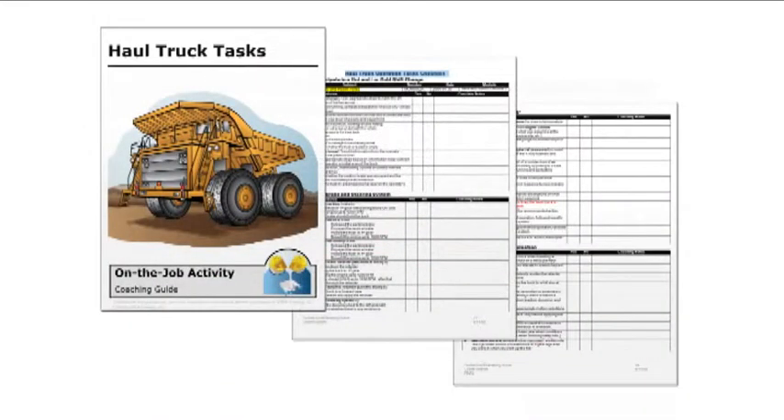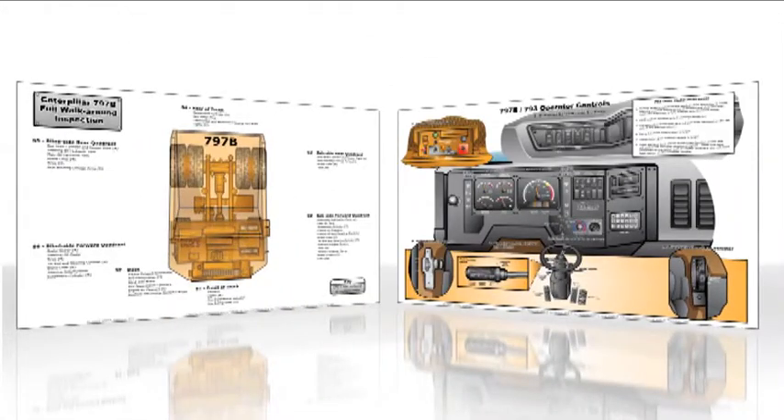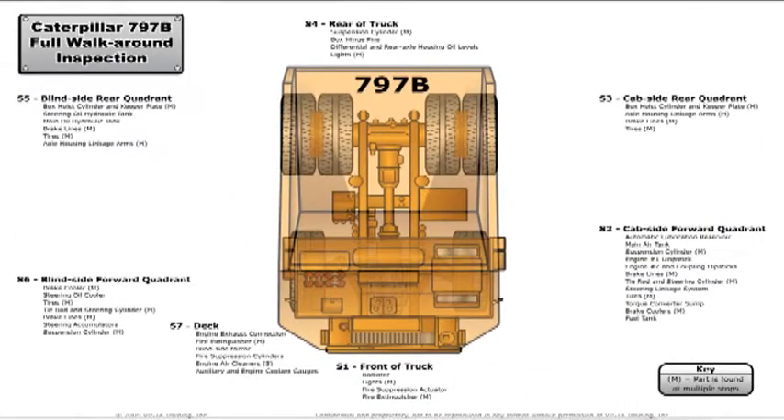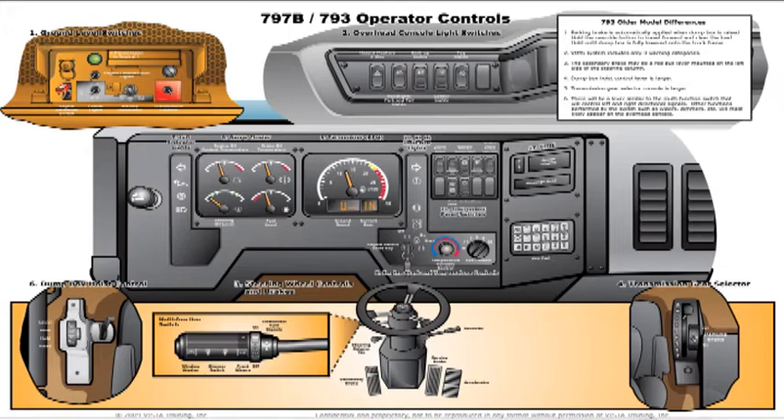To supplement the machine-specific training modules, Vista Training offers a set of truck model-specific on-the-job aids, including laminated illustrations of pre-use walk-around inspection points and operator control panels. These materials are designed for the rugged mine environment. Trainees can carry these materials in the truck cab with them and refer to them as needed.